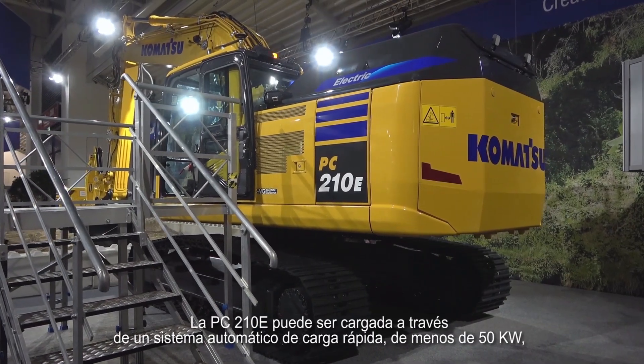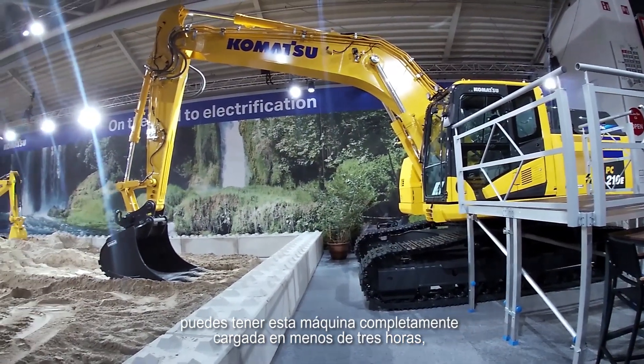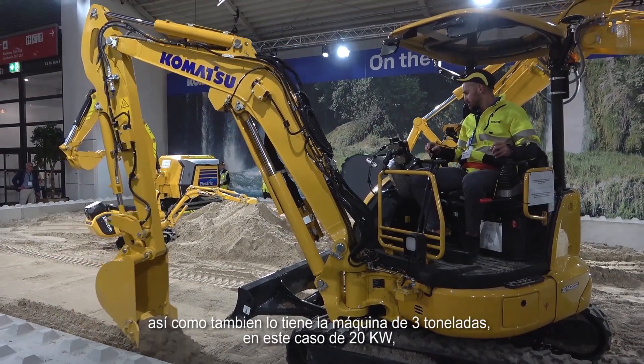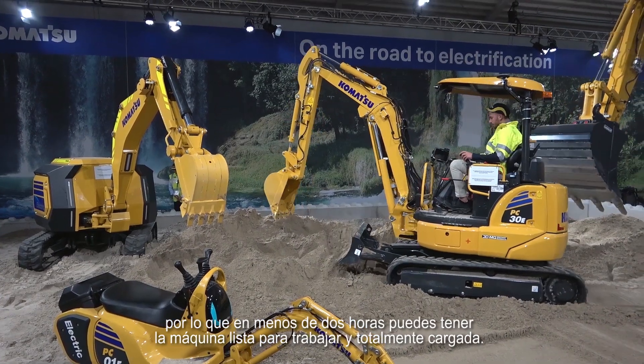The PC210 can be charged through an automotive fast charging system at 150 kilowatts — you can have this machine fully charged in less than three hours. The 3-ton machine also has a fast charging system delivering 20 kilowatts, meaning in less than two hours you will have the machine ready to work, fully charged.